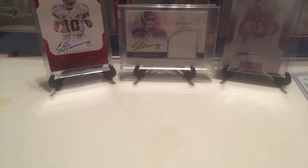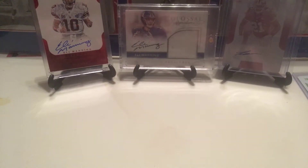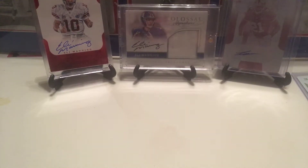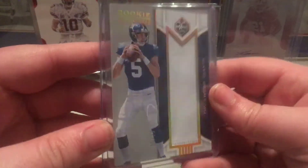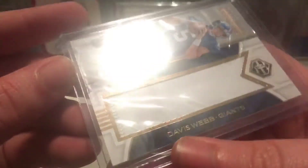Now this is just a little base patch — just a little chunky patch. It's got a little bit of seamstress work in the corner right there. But it was a nice little pickup for Davis Webb. I mean, 25 out of 25 — eBay one of one.